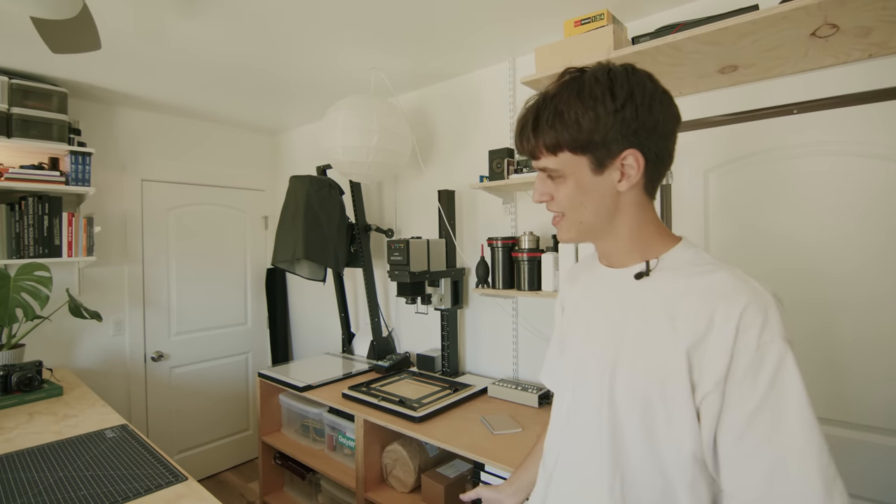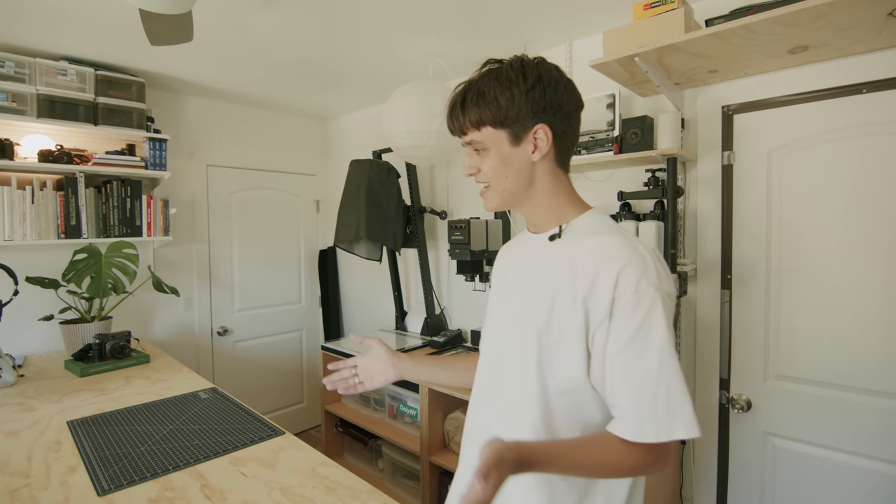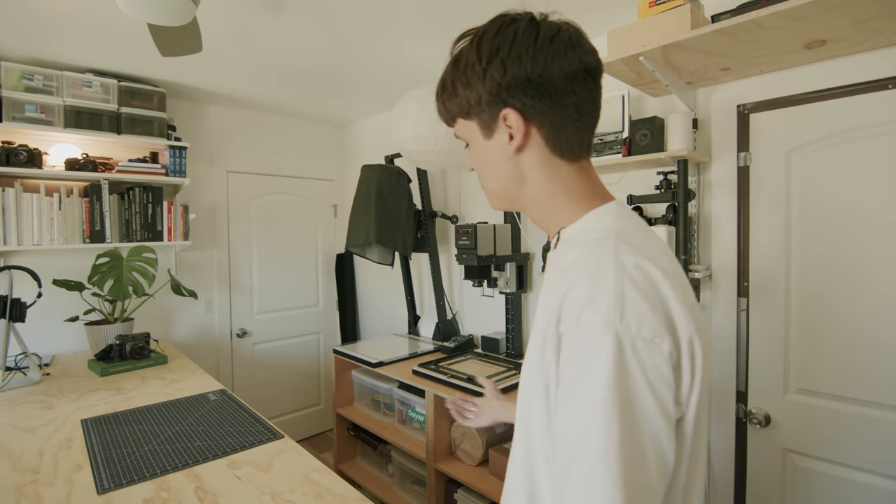Welcome. Today we're doing a studio tour. This is a space I have in my new apartment that I've been using for all kinds of things. I heavily debated whether to make this video now or later because I feel like there's always things I'll be improving, but I decided I should just do it. This room is used for three things mainly: editing, filming, and darkroom.